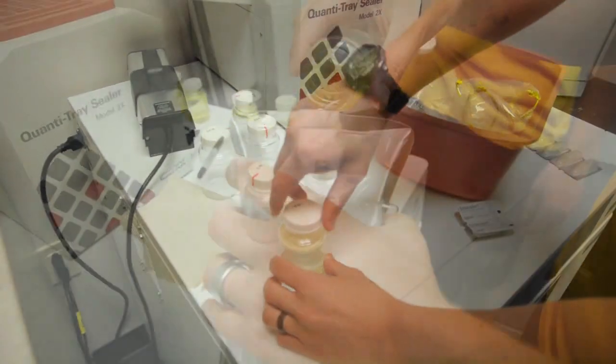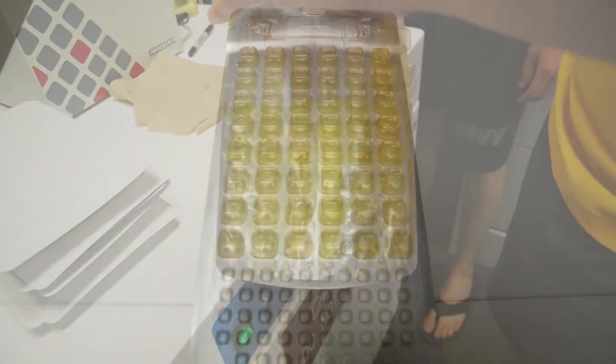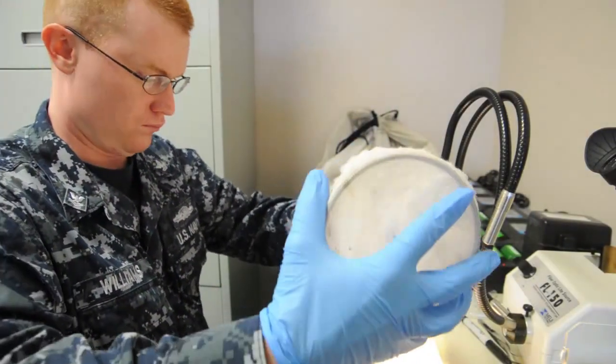I think that we have a department that plays a big impact on the base. If you think about when you go outside and you interact with your environment, we probably have something to do with it, whether it be the water you drink or the food that you eat.